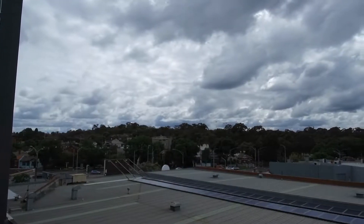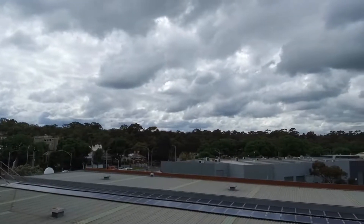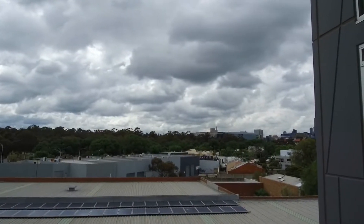This is Stefan from Melbourne Real Estate and it's a pleasure to show you through apartment 307 here at 33 Racecourse Road in North Melbourne. This is a stunning two-bedroom, two-bathroom plus car space apartment.